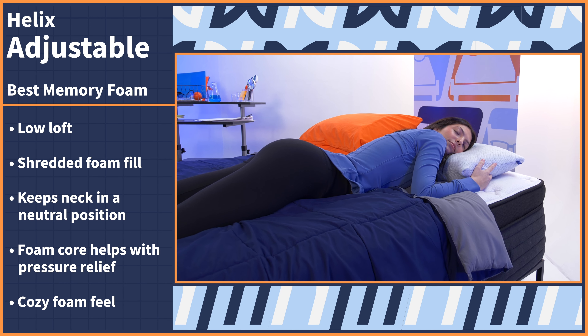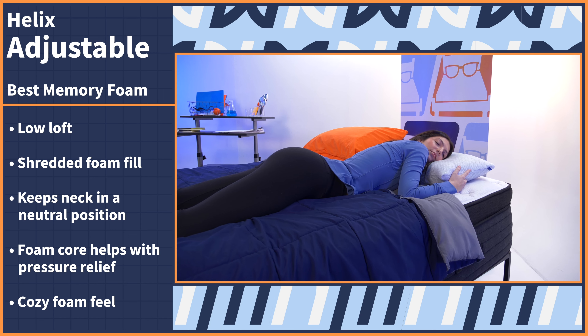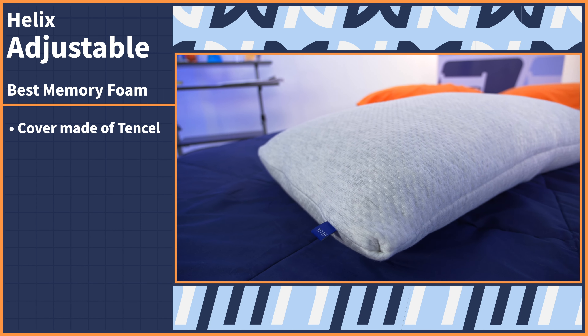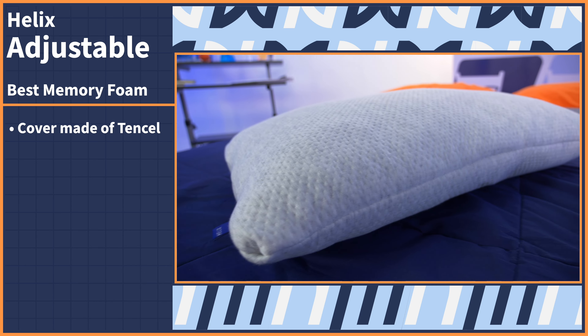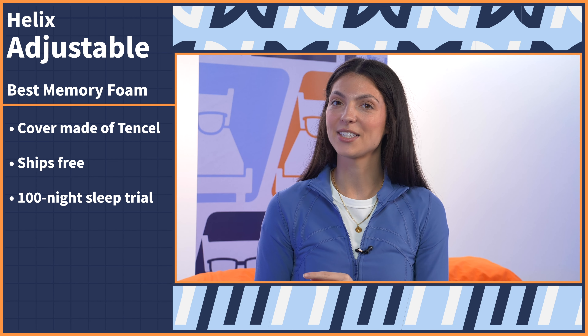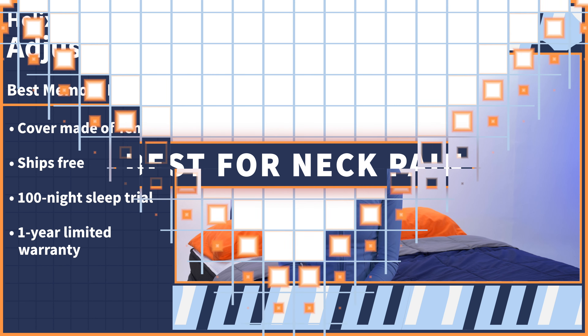When you lie down on this pillow, the neck and spine are aligned and your face feels slightly contoured to. The cover is also made of tinsel fibers, so it stays nice and cool while you sleep. The Helix shredded memory foam pillow ships for free, comes with a 100-night sleep trial and a one-year limited warranty.